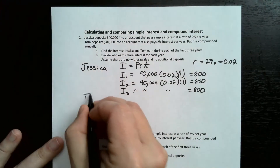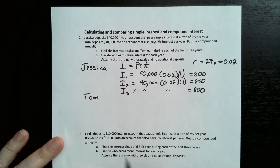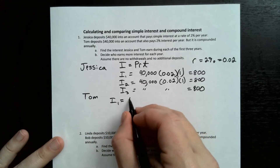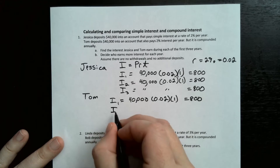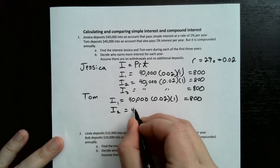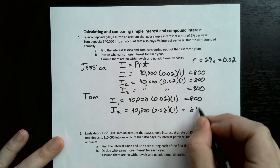The difference with Tom is that his account is compounded. So the interest rate stays the same, but it's based on a new amount each year. The first year is the same as Jessica: I1 = $40,000 times 0.02 times one year = $800. But for the second year, you add the $800 to $40,000, giving $40,800 times 0.02 times one year, which equals $816.